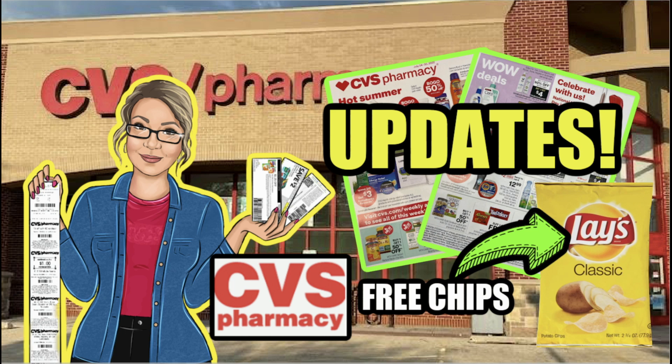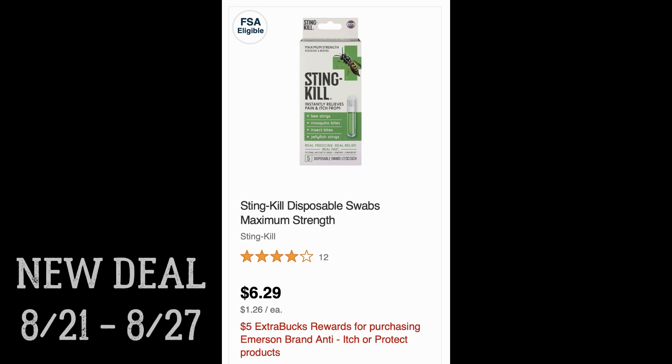Welcome back everyone to a CVS Updates video. We're going to talk about a couple of things: some of you were unable to extend the date on some of your CRTs when you sent them to cart, so I'm going to show you what happened for me. We're also talking new deals valid through August 27th, and then we'll dive into a sneak peek of deals starting August 28th through September 3rd. Let's dive in.